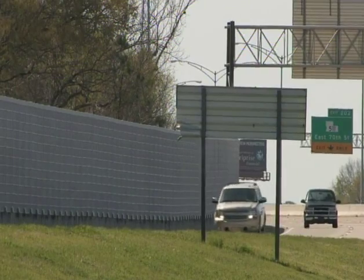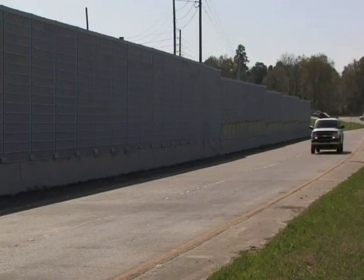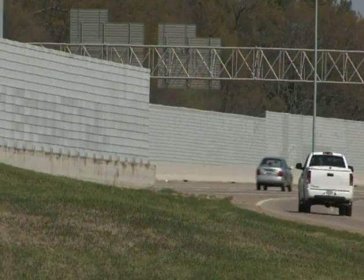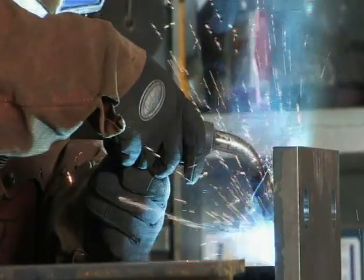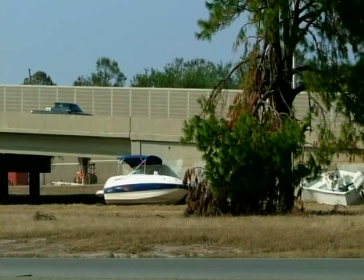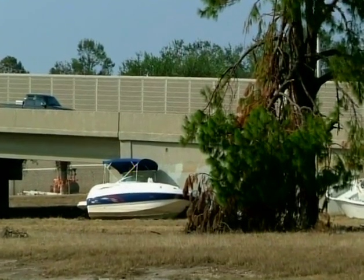Yes, there is more noise out there than ever, and that is sweet music for Soundfighter Systems President Patrick Harrison. We get a lot of telephone calls from people that have real noise problems. In Houston, Soundfighter Systems had to design a sound wall more than three stories high and able to withstand hurricane-force winds.